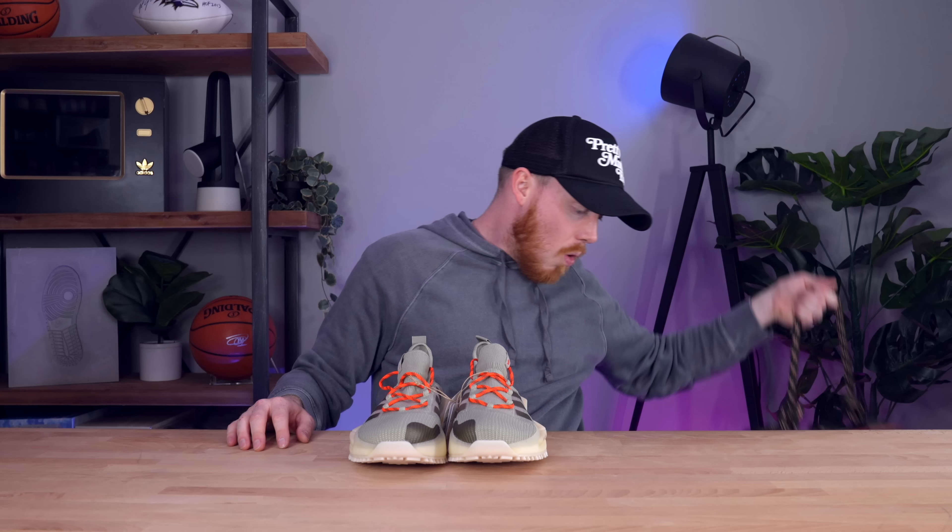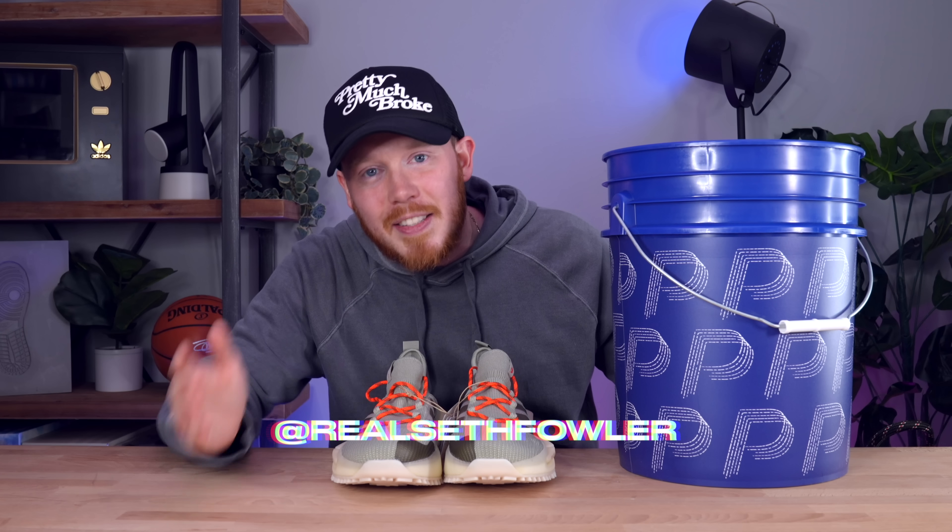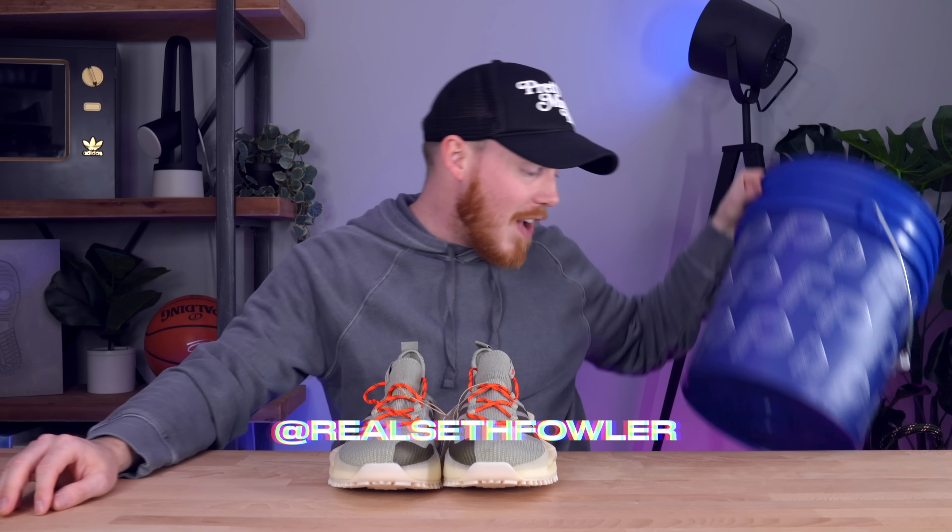Let me know in the comment section what you think of everything we unboxed today — whether it's the NMD S1s in the Rimowa colorway, the backpack, or the Filthy collaboration — one of the most insane collaboration packages I've ever gotten. Make sure to follow me on TikTok and Instagram at RealSethFowler, and I will see you all in the next one.